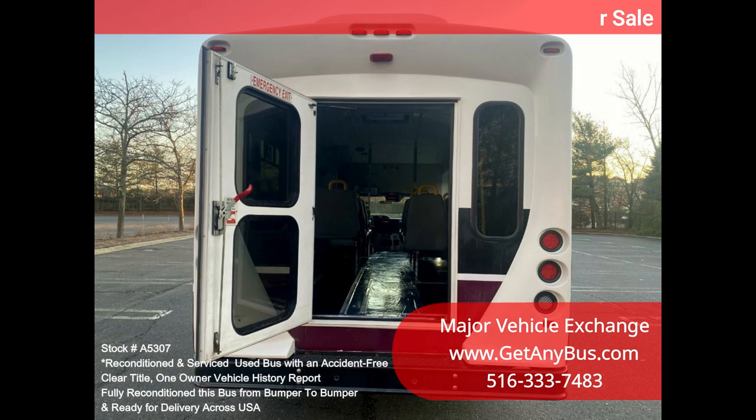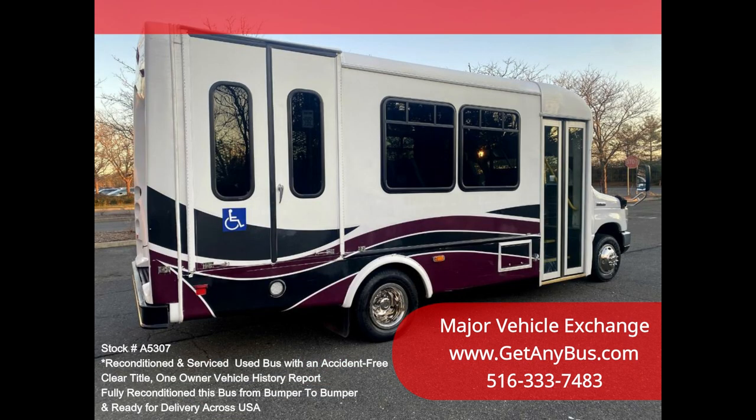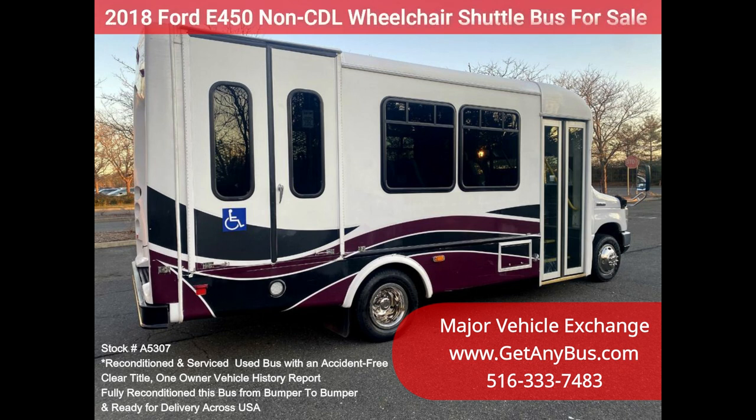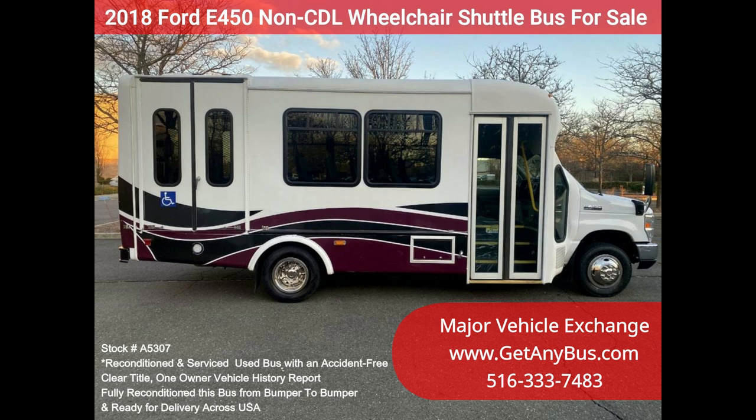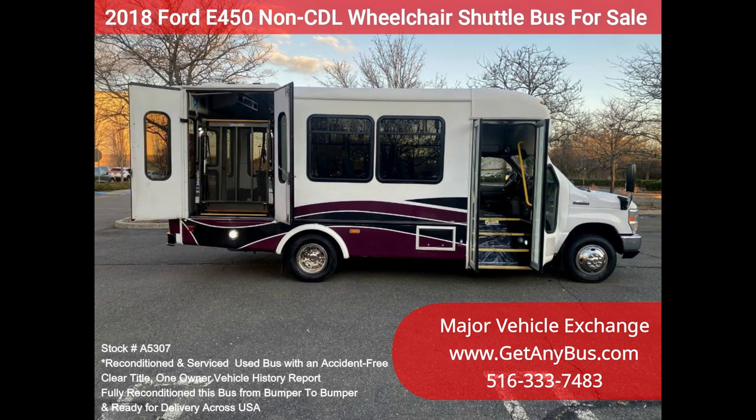Inspections welcome. We have reconditioned this bus as needed and detailed and touched it up to give it an excellent appearance. The bus is in excellent condition, well cared for, and serviced regularly. The bus was fully serviced and inspected as part of our reconditioning process. Any repairs were done as needed to make this bus fit for any use. All electrical and mechanical equipment is in proper working order. This vehicle has no known problems, and the bus is 100% ready to go.